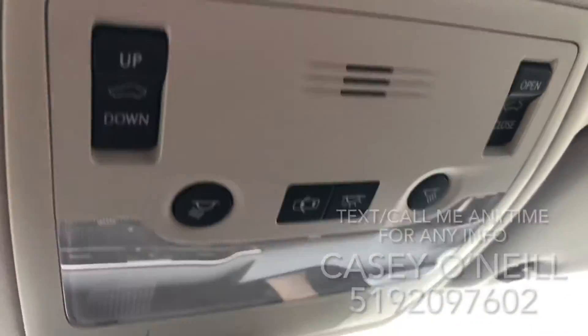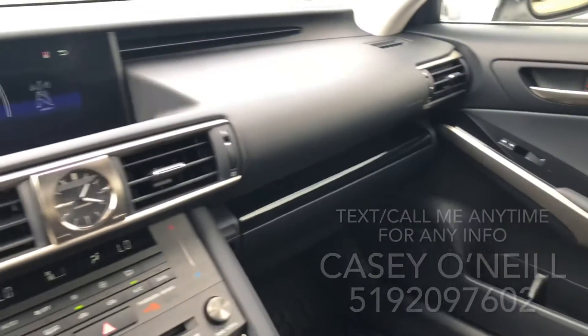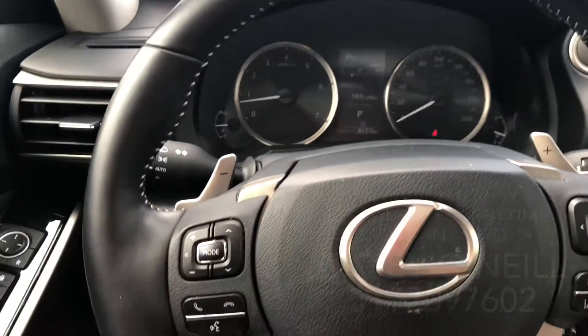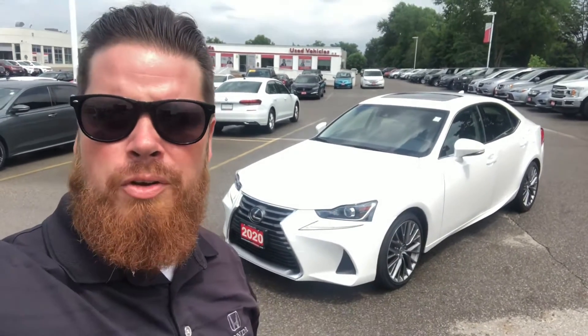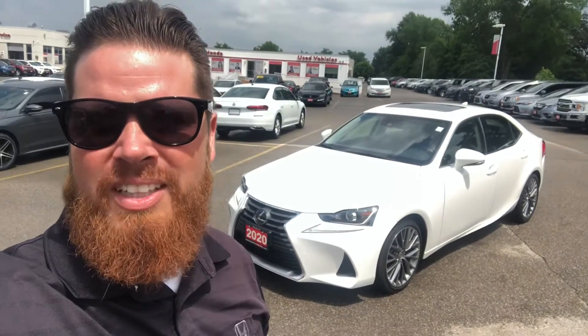Up top we've got a beautiful sunroof, all controlled right here. This one is pretty loaded — it's pretty much brand new. 2020 Lexus IS 300. Again, it's Casey O'Neill from Brantford Honda. Any questions about this Lexus or any of our pre-owned or new cars, text or call me anytime at 519-209-7602. Talk to you soon.